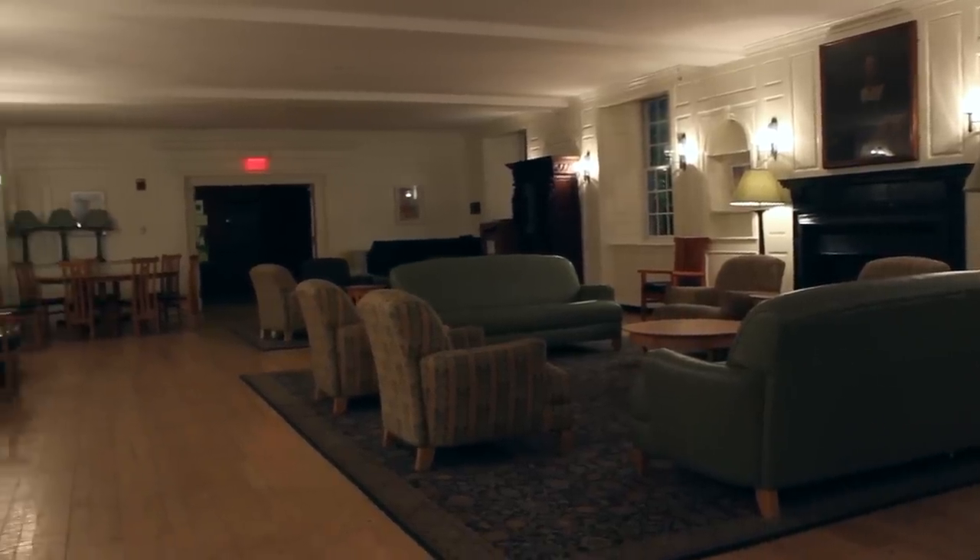So this is the Davenport common room, which really acts as the communal hangout space of the college. A lot of student groups will meet here weekly. This is also a great place where you can just talk, hang out, take a nap on the couch — it's a really great place to see all your friends in one place.